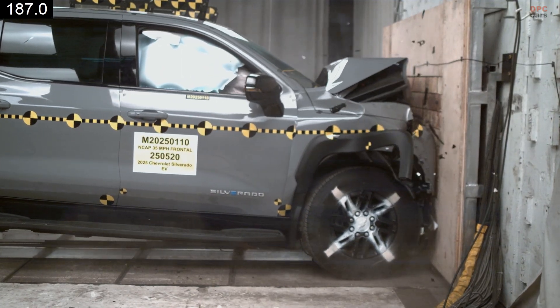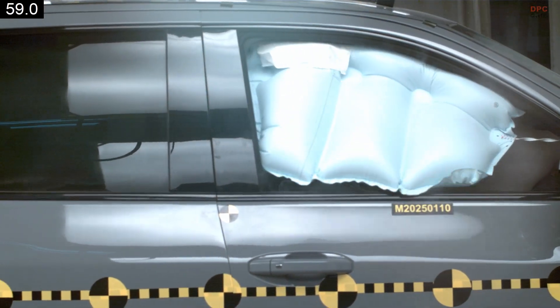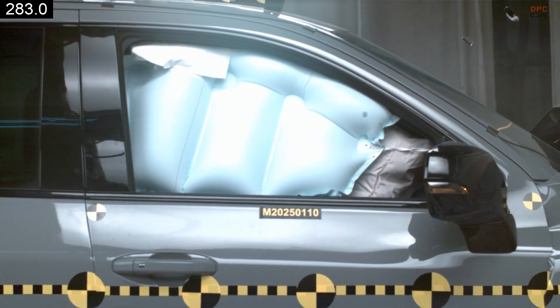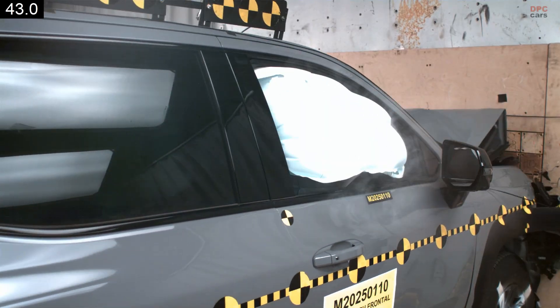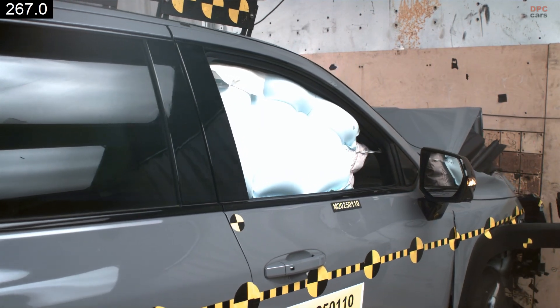At the moment, the Silverado EV is listed for model year 2025 testing, which signals that full ratings will follow once each protocol is complete. Until then, we can focus on how the truck is designed for those scenarios.